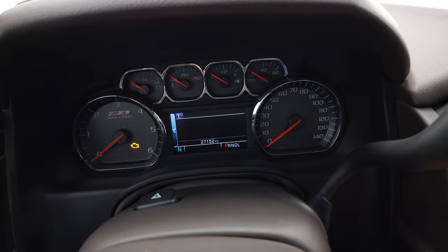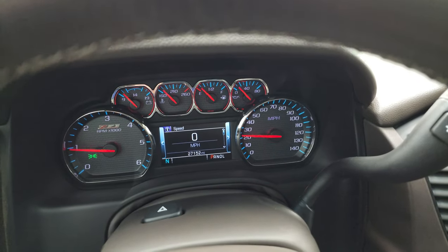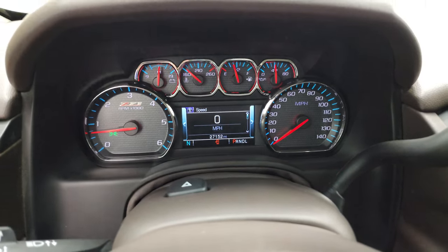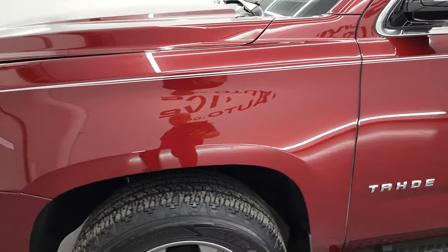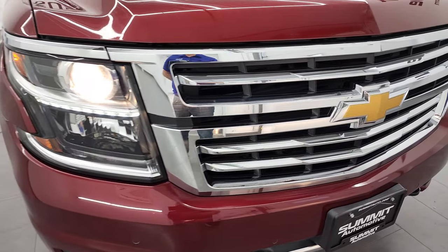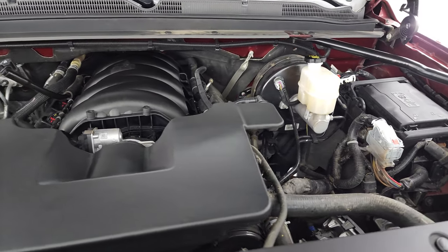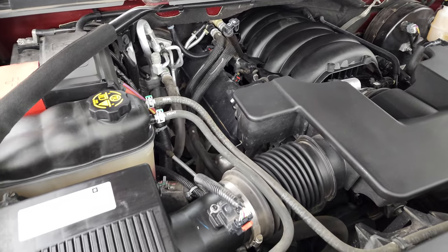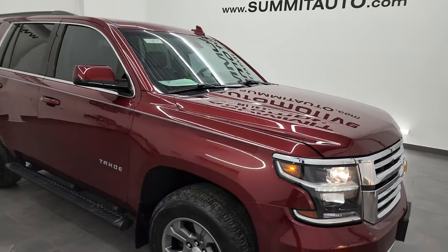We'll start it up and take a look under the hood. It starts right up with no check engine lights or anything like that. Under the hood we have the 5.3 liter V8 gas engine — the engine bay is very clean and it runs very smooth. Once again, this Tahoe has been fully safety inspected by our service shop, has a fresh oil and filter change, all the fluids have been checked and topped off, and it is 100% ready to go. There is your emissions sticker. I would highly recommend this vehicle from a quality and condition standpoint.